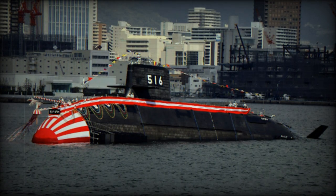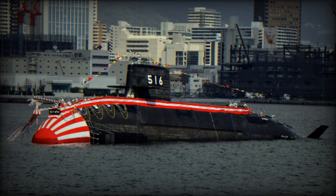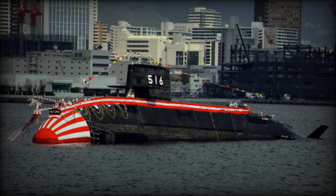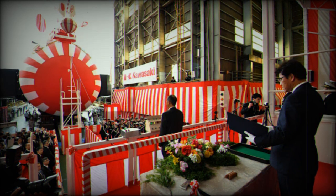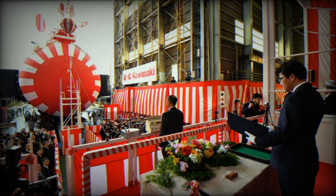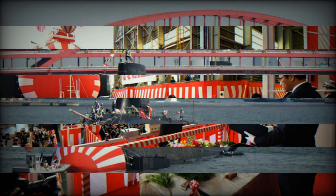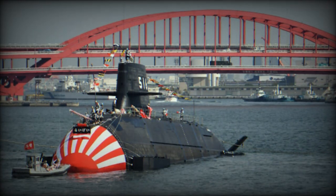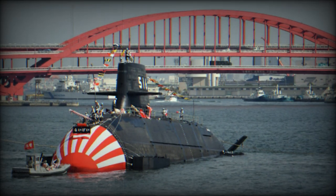According to information published by the JMSDF at the Kawasaki Heavy Industries Kobe factory, the naming and launching ceremony for the fourth submarine of the Taigei class was held. The Taigei-class submarines, designed for the Japan Maritime Self-Defense Force, exhibit several advancements over their predecessor, the Soryu class.